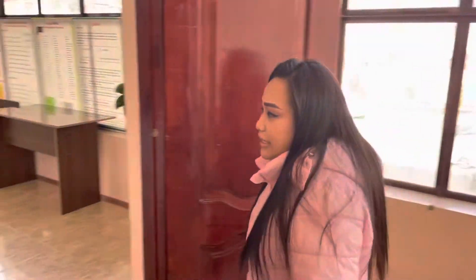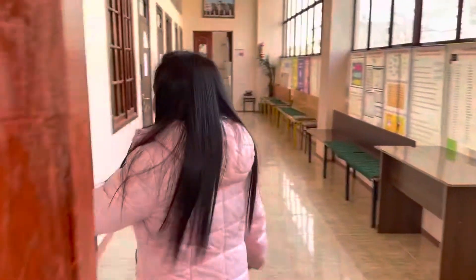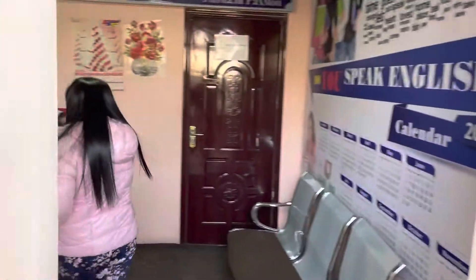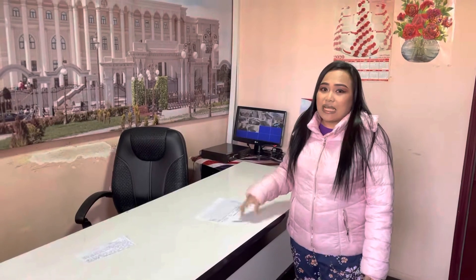This is the main entrance door going to Parigun Learning Center, branch number one. This is the administrator area — the place where the administrator usually sits. If you want to study with us, come inside this office and look for Mehrona. She's the administrator. I'll be putting the phone number down in the description box.